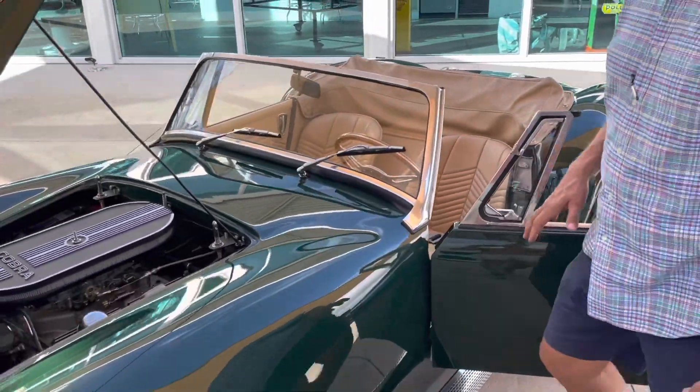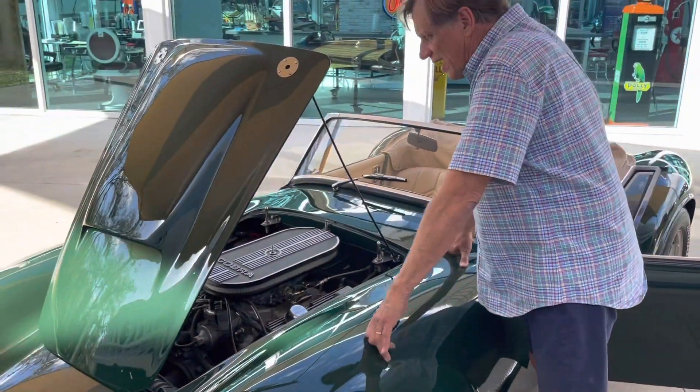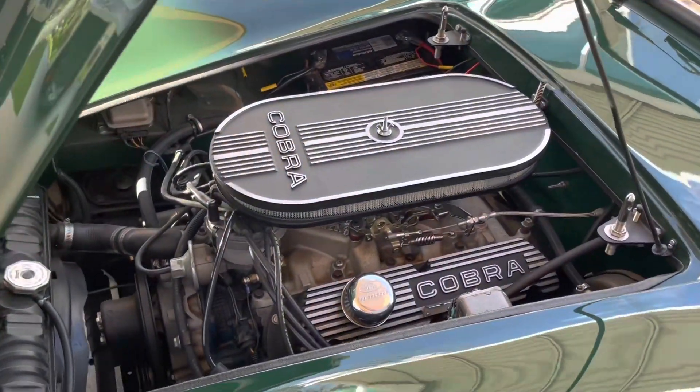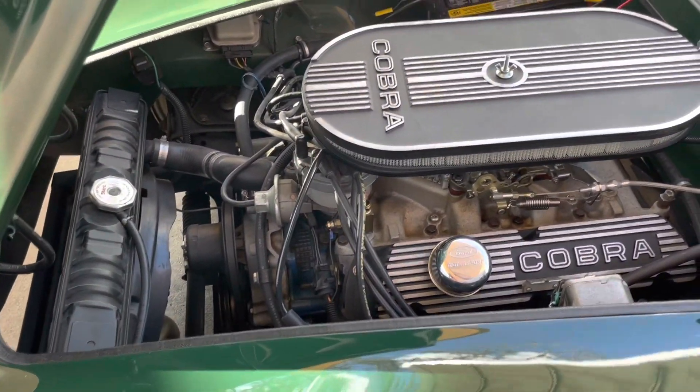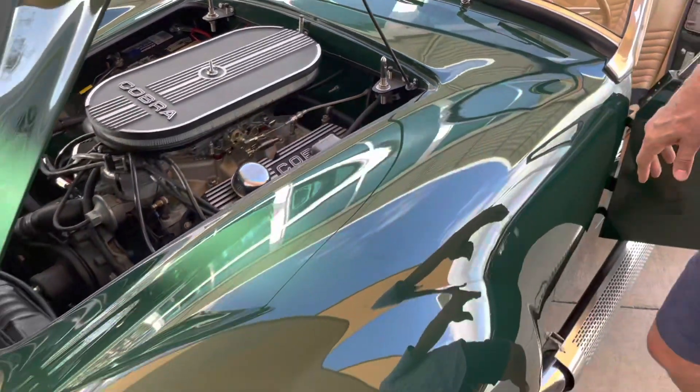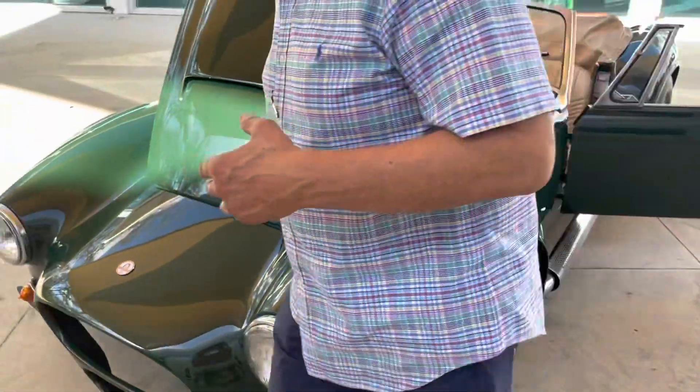So many times these things are just put together by a father and son team. Back in the day, this car was professionally done. I have a list, a litany, that will be on the write-up on the internet, inside the folder for the car once it gets posted.